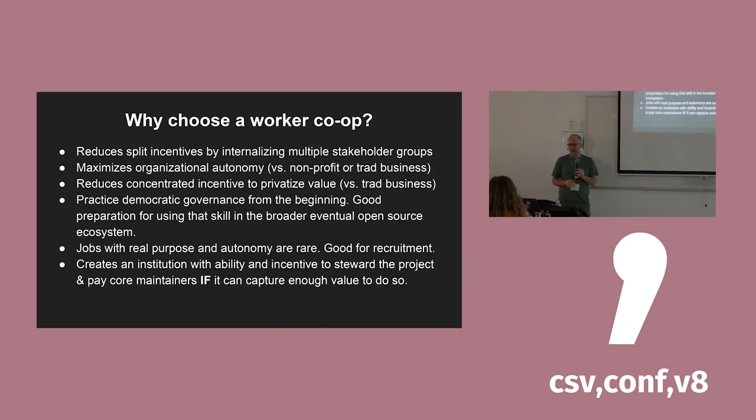So why would you want to choose a worker co-op to govern and operate your project? It really reduces split incentives by internalizing all stakeholder groups into one group of people. It maximizes organizational autonomy — you don't have an external board or external investors; it's up to you to sink or swim. The flat investment structure reduces concentrated incentives to liquidate and extract capital — we all have one share and work approximately the same number of hours. Practicing democratic governance from day one sets you up well to develop those skills and potentially deploy them in a broader open-source ecosystem as the project grows.